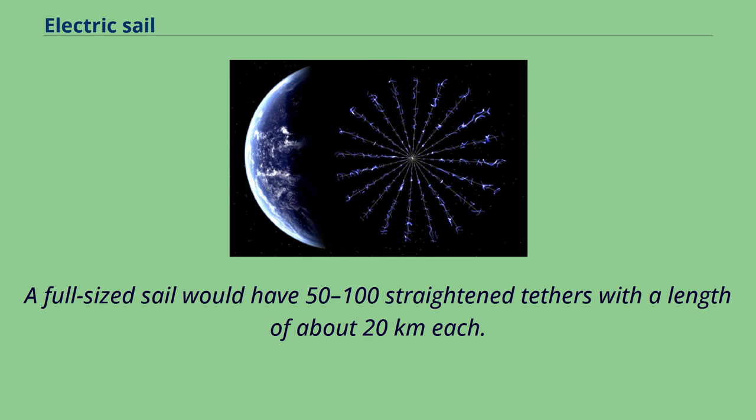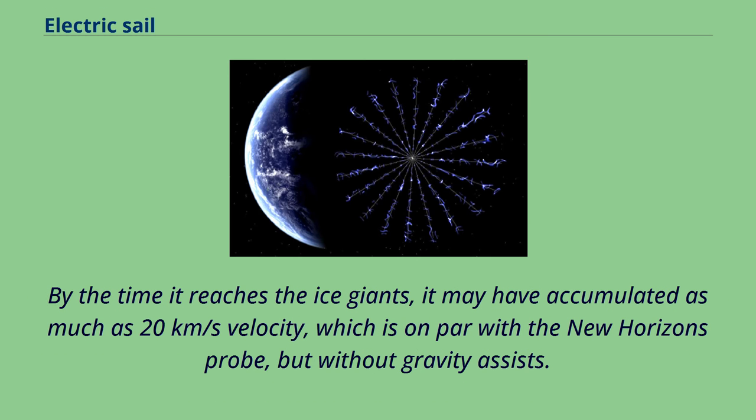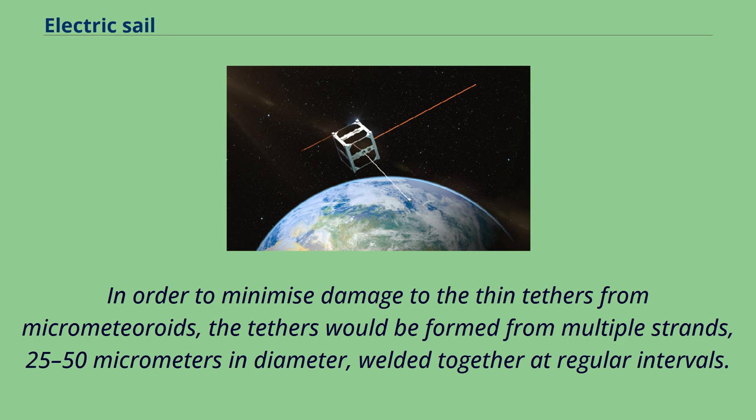A full-sized sail would have 50 to 100 straightened tethers, each about 20 kilometers long. Compared to a reflective solar light sail, the electric solar wind sail could continue to accelerate at greater distances from the sun, still developing thrust as it cruises toward the outer planets. By the time it reaches the ice giants, it may have accumulated as much as 20 kilometers per second velocity, on par with the New Horizons probe, but without gravity assists.